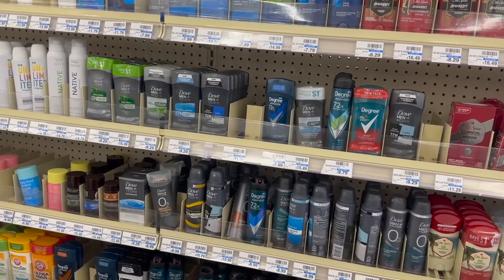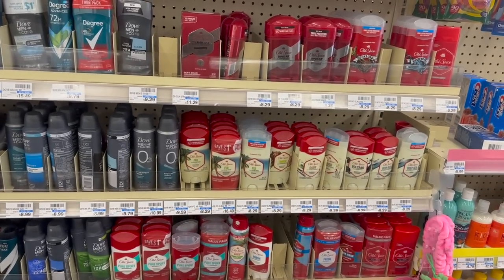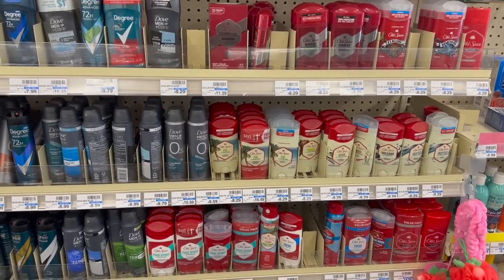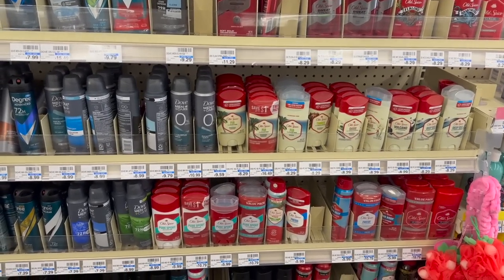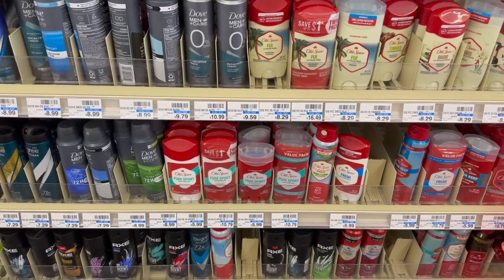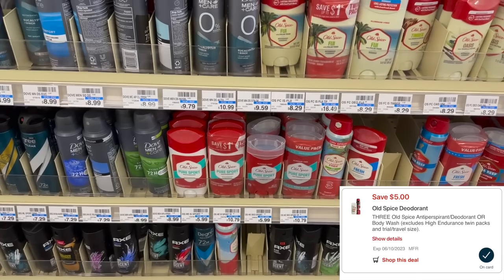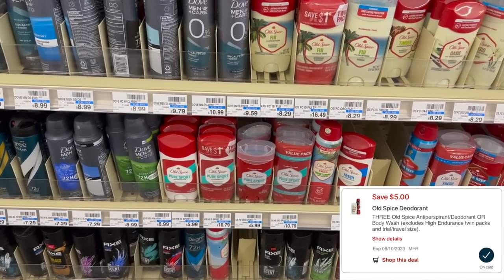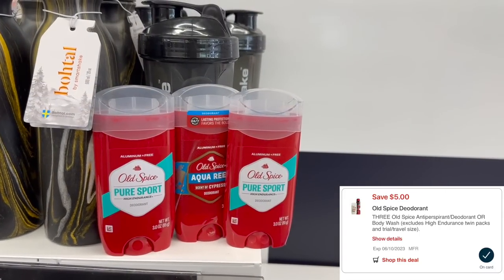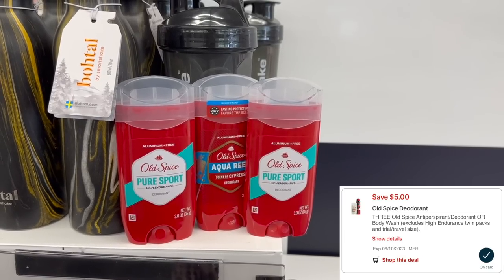This week we have a lot of different deodorant deals, and most of them anyone can do. The first deal is on the Old Spice. This deal got a little bit better this week versus last week. When we buy two, we're going to get back $3 in extra bucks and we still have that $5 off of three digital coupon. Picking up three of these at $5.99 with buy one get one 50% off equals $15.57. Using that $5 off of three digital coupon will bring you down to $10.57.